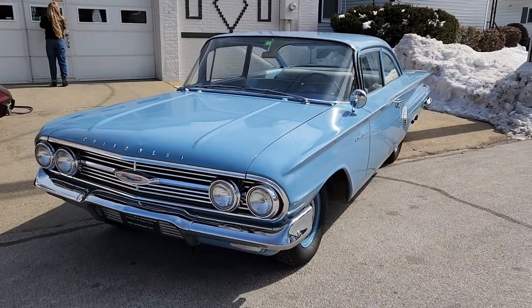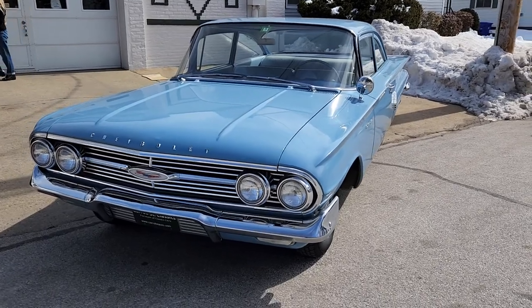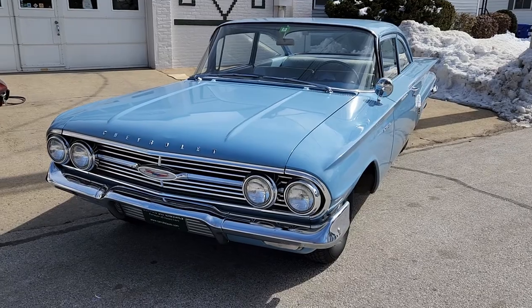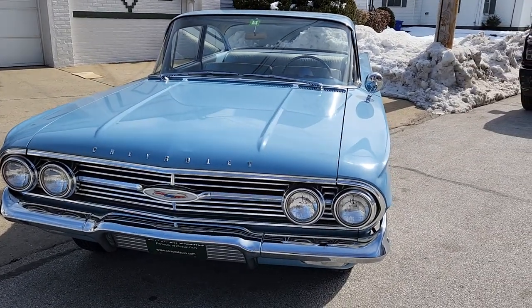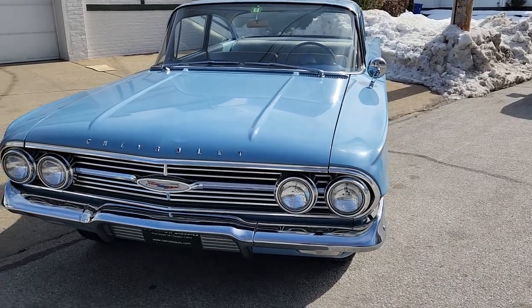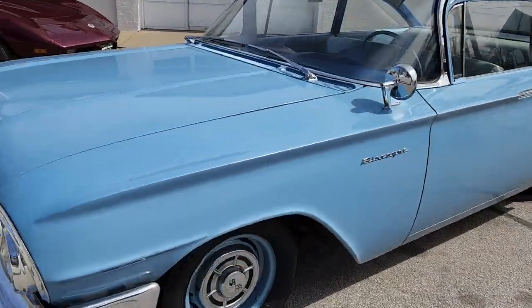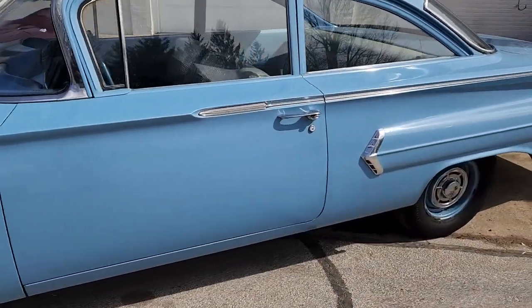This is a really interesting car. We found this car in the northern hills of Vermont last week, and I knew about it for a long time, but the guy would never sell it. So it's a 1960 Chevrolet Biscayne two-door sedan — bubble top, they consider it — because it's got the long back window. The interesting part about this Biscayne: it's a two-owner car.